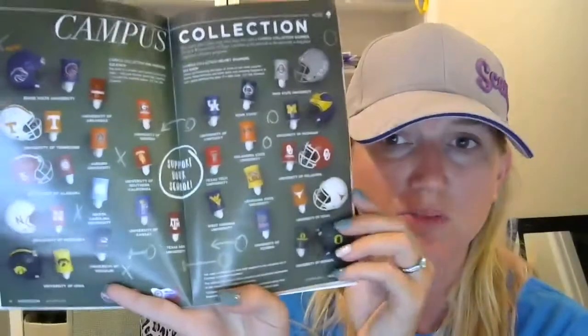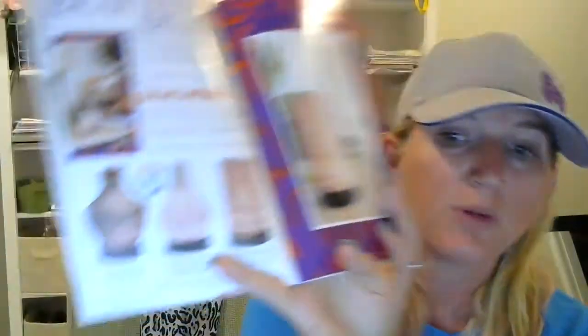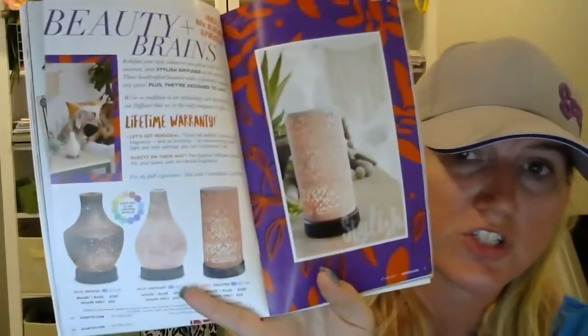We also have some new additions to our campus collection, our mini warmers, and the college football helmets — adorable. We have our MLB licensed warmers, and we suspect that some new MLB licenses are coming out soon.